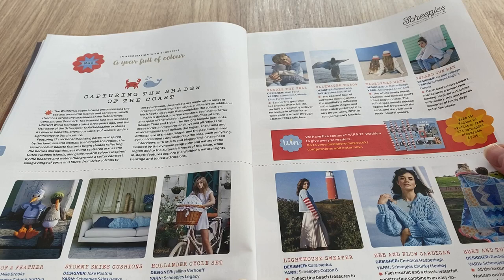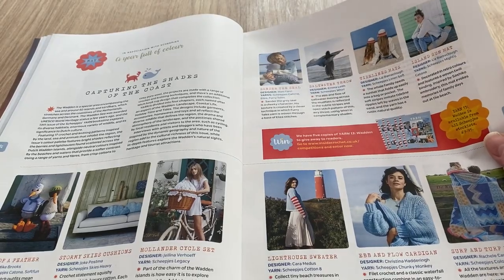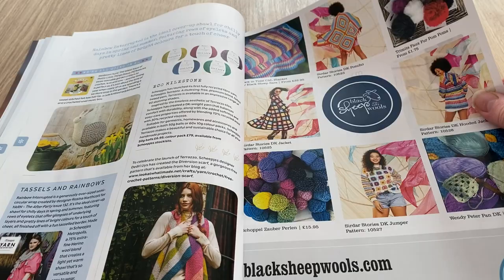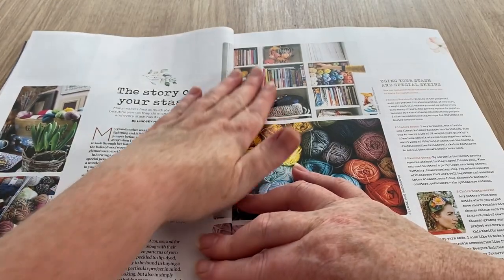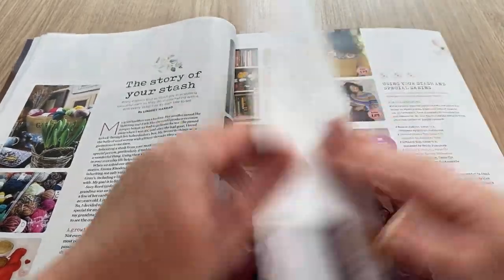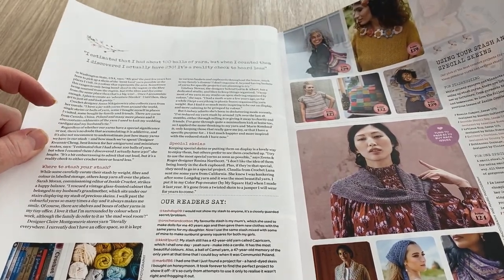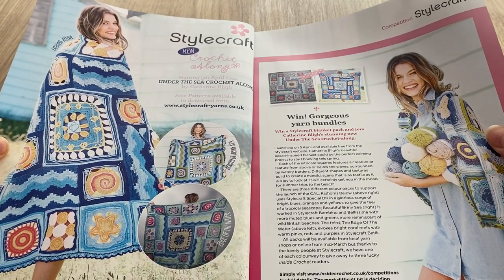Capturing the shades of the coast — well, all I've got to do is look out the window; I'm quite lucky to live by the sea. Lots of little bits and pieces of editorial. The story of your eco yarns — I've got a few eco yarns in my shop, a few recycled ones. The story of your stash, using your stash and special skeins. Lots of editorials in this one — does that mean there's a lack of patterns, I wonder?